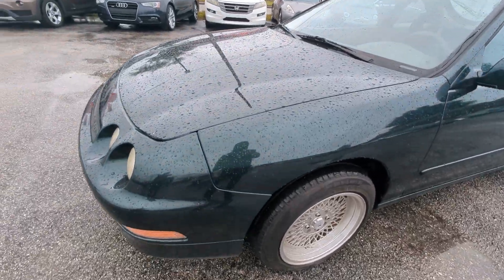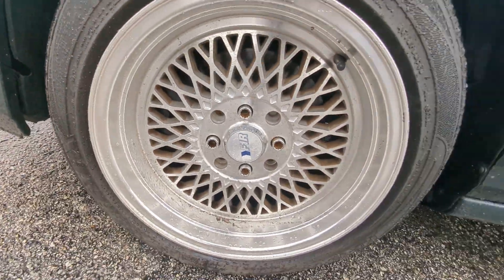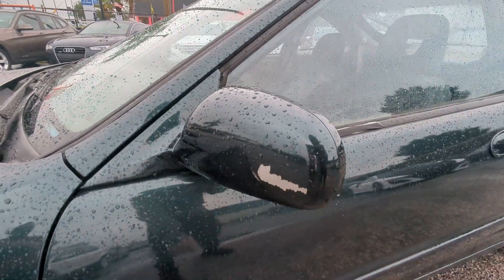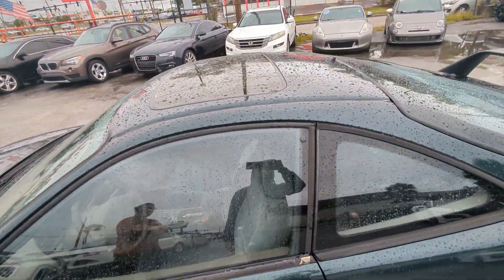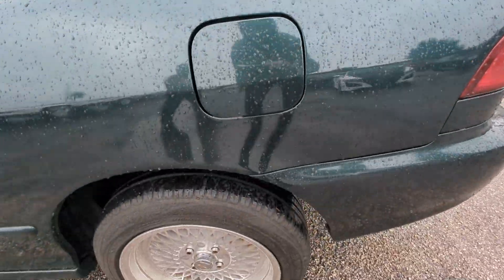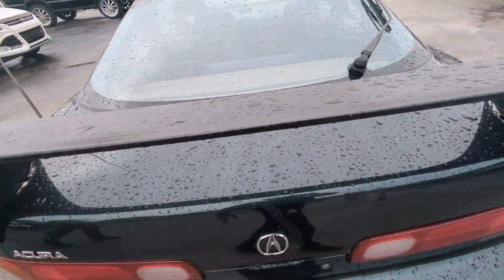We start with one panel here. It is raining so it is a little bit difficult to tell. Tires — it does have aftermarket wheels. This is paint peeling here, and this is starting to come apart. Rear tires. Aftermarket spoiler.